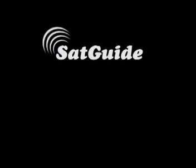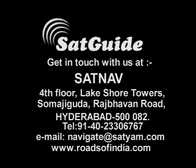For more details about the amazing features of Satguide, get in touch with us at SatNav, 4th floor, Lakeshore Tower, Sumajiguda, Raj Bhavan Road, Hyderabad 500-082. Phone: 9140-2330-6767. Or email us at navigate@satyam.com. You can check out our website at www.roadsofindia.com.